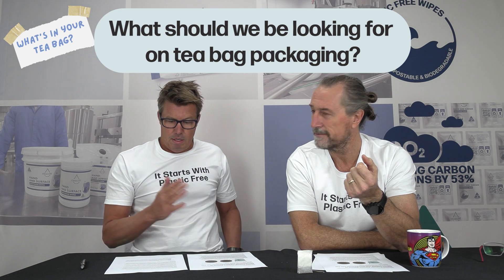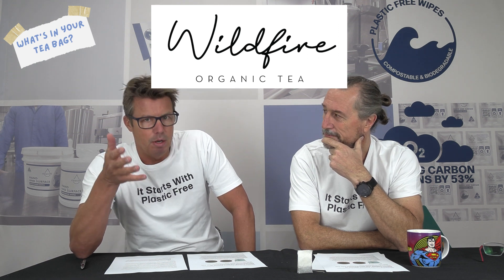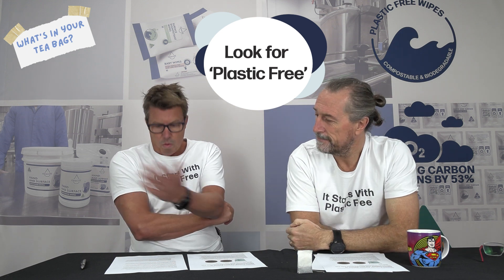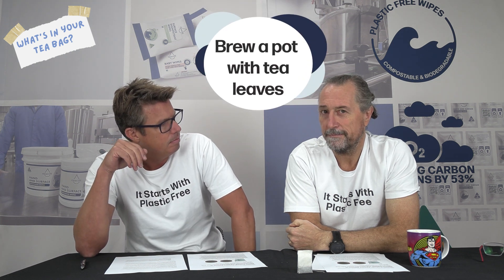I buy organic tea - I look at the packaging and see organic tea leaves, but without even thinking, am I checking for plastic in the tea bag? You're paying a premium for exotic tea leaves without knowing that the bags are still plastic. What should we look for? There's a brand south of Adelaide called Wildfire Organic Tea that promotes itself as having a plastic-free tea bag. Another brand, Nature's Cup Organic, is also a good option. Look for 'plastic free' on packaging, or go back to brewing a pot with loose tea leaves.